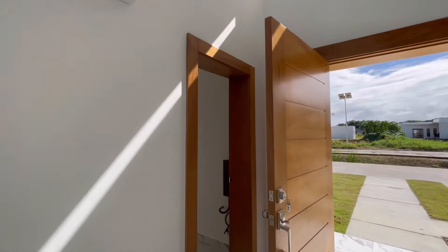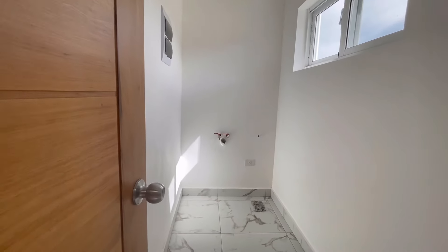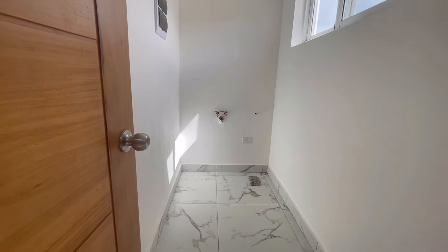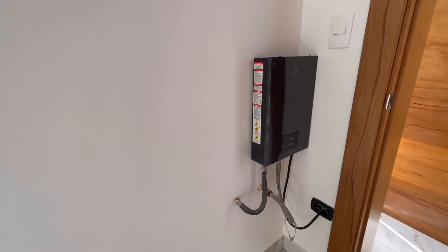Behind the front door is the laundry room. It's plumbed for a washer and dryer, and there's also a brand new instant hot water tank.